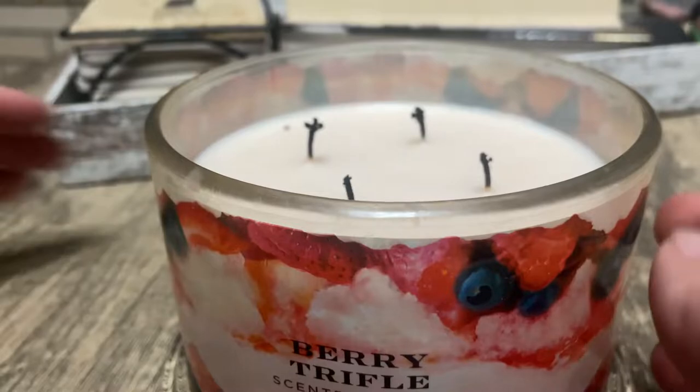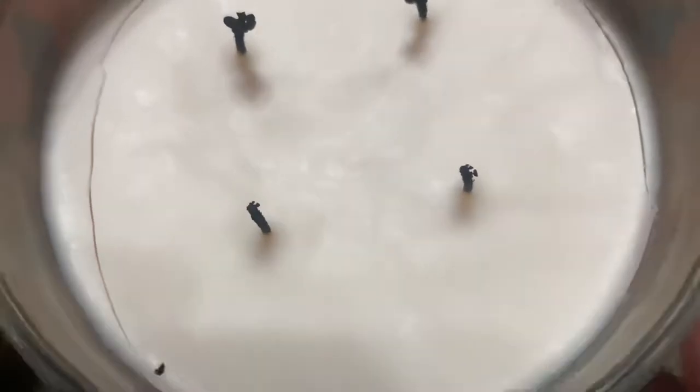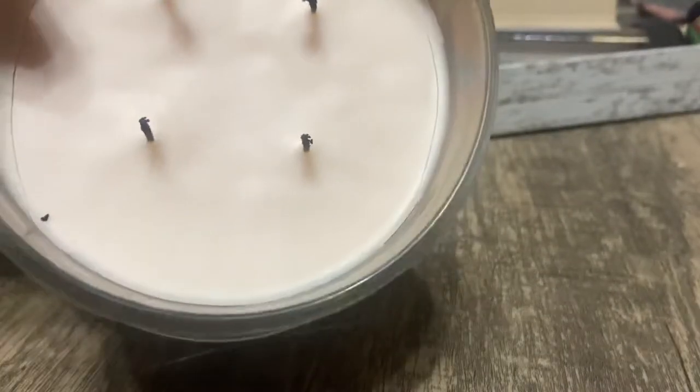The wax is white — or pink — it's more like a pinkish-white wax, at least mine is. You can't really see it on the video but it does have like a pinkish tint to it.